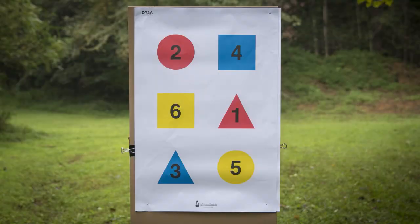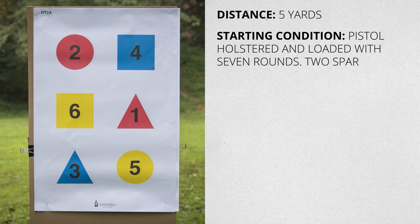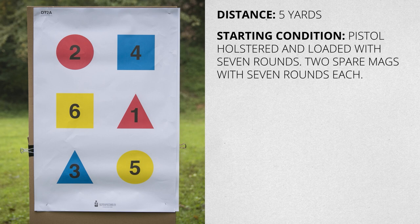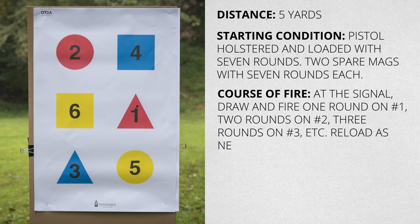The official target has six shapes randomly numbered one through six. The order is different depending on which variant of the target you have. The distance for this drill is five yards. Start with your pistol in the holster loaded with seven rounds only. You will also need two spare magazines loaded with seven rounds each. At the signal, draw and fire one round on shape number one, two rounds on number two, three on three, and so on until you have six rounds on six. Reload as needed.